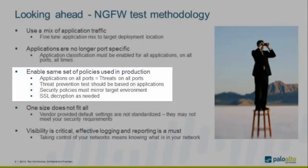Enable the same policies that you would use in production. Many times people test with just one security policy and claim that represents firewall behavior — but that is not what you see in a real-life network. Increase the number of policies to mirror your actual deployment: maybe 50 or 100 policies depending on the size of the deployment. Applications on all ports also means threats can be going through all ports, so threat prevention should be tied to the application, not to port and protocol. That is the beauty of the next-generation firewall — application enablement and threat detection on all ports.